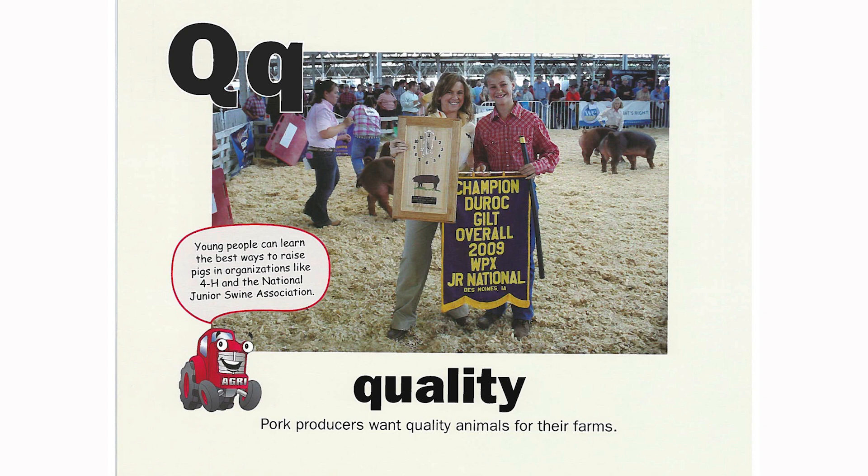Q is for quality. Pork producers want quality animals for their farms. Young people can learn the best ways to raise pigs in organizations like 4-H and the National Junior Swine Association.